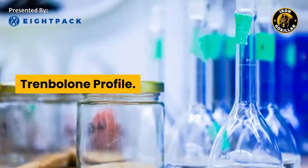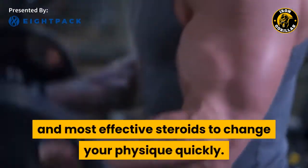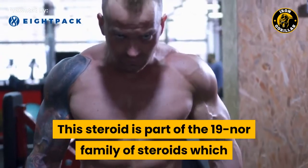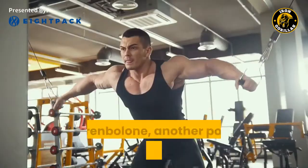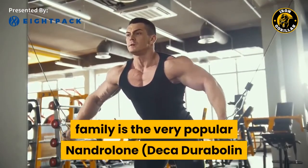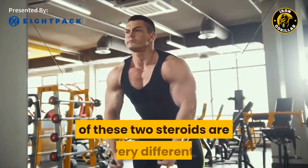Trenbolone profile. Trenbolone has been regarded by many as one of the strongest and most effective steroids to change your physique quickly. This steroid is part of the 19-nor family of steroids, which are characterized by a modification at the 19th position. Like Trenbolone, another popular steroid in this 19-nor family is Nandrolone — Deca-Durabolin and NPP — although the real-world actions of these two steroids are very different.